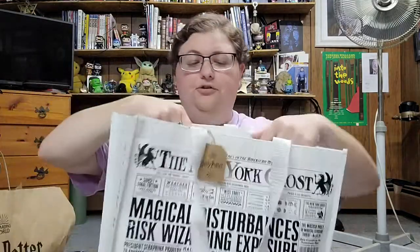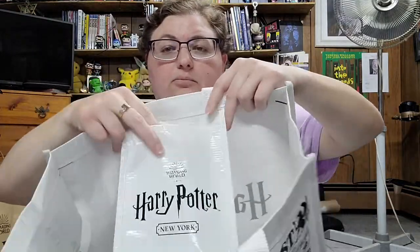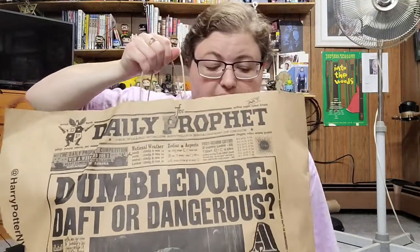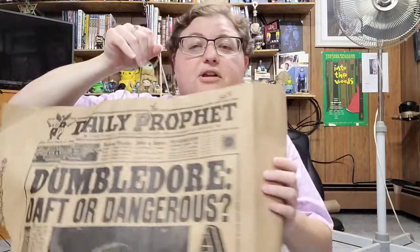This bag also comes with a little side pouch so you can hold more cards or other things. It's a good reusable bag. If you don't get a reusable bag, they do put what you buy in this paper bag — it is the Daily Prophet — but it's not very sturdy. Mine broke in transit and I've seen others that broke, so it was good that I bought the reusable bag.